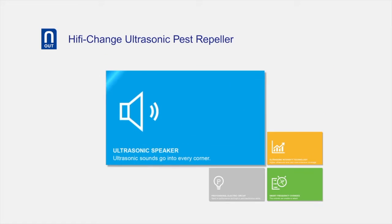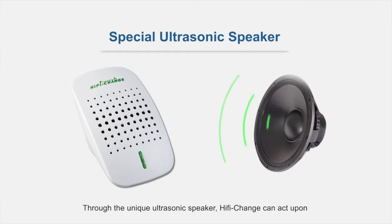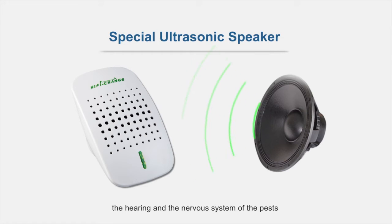Special Ultrasonic Speaker. Through the unique ultrasonic speaker, Hi-Fi Change connects upon the hearing and nervous system of the pests to make them unpleasant and uncomfortable.